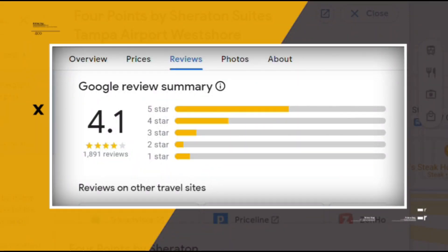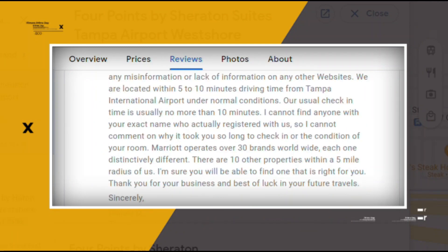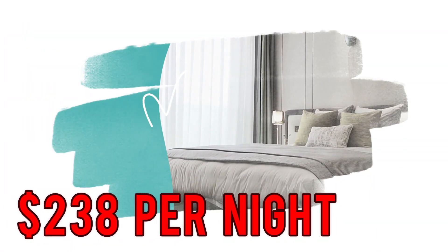Google reviews show a 4.1 rating based on 1,890 reviews. You can book a room for as low as $238 per night.